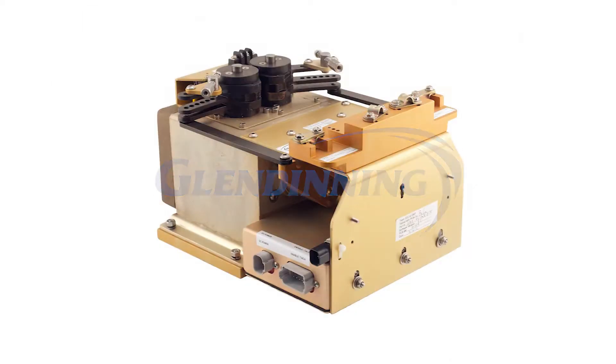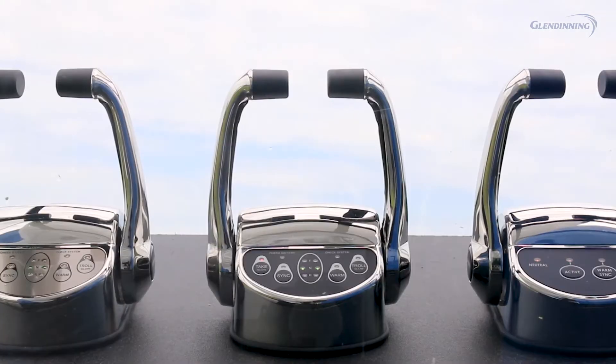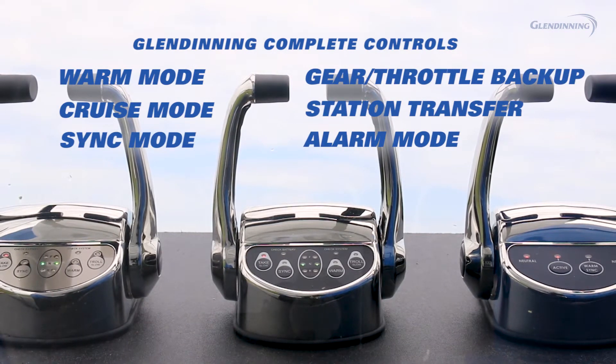For nearly 50 years, Glendinning Products has served as a trusted partner in the marine market. With industry-leading reliability, our line of complete controls offers all the features you've depended on for decades, and some new ones as well.